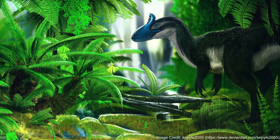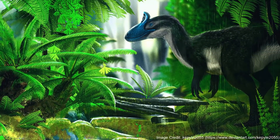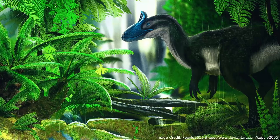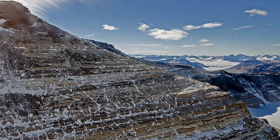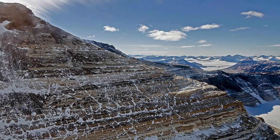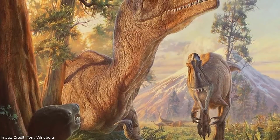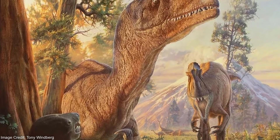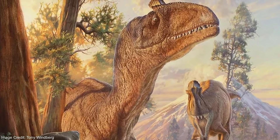While Antarctica is now a frozen wasteland, when Cryolophosaurus was alive it was much more hospitable. Cryolophosaurus's fossils are found in the Hansen Formation, one of only two substantial dinosaur-bearing formations in Antarctica. The Hansen Formation was formed about 194 to 188 million years ago during the early Jurassic period.